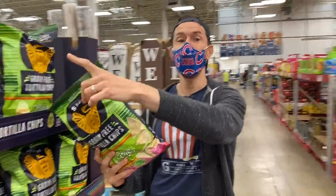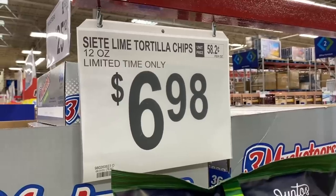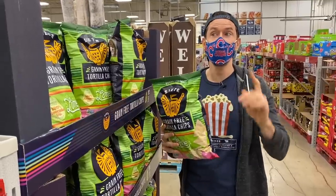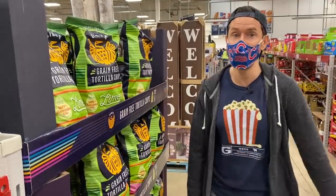It says limited time only — I really hope it's not. This is probably one of the best chips here and one of the best chips on the market. Look at the price: it's 58 cents per ounce. At any other grocery store it's a dollar an ounce. So this is a great price for one of the best chips on the market.